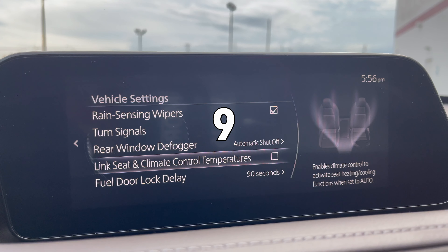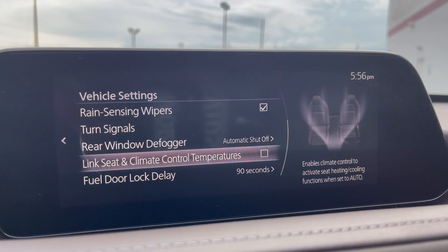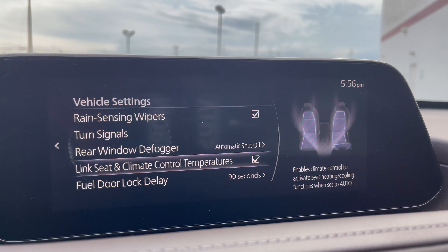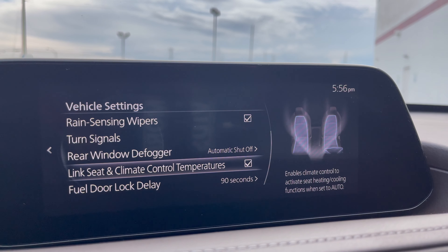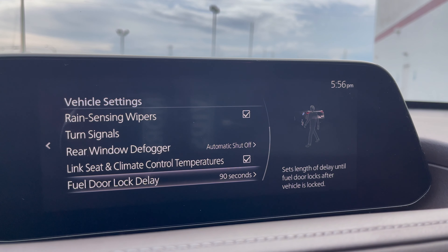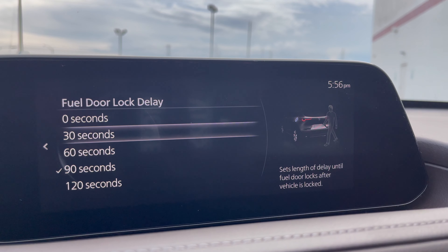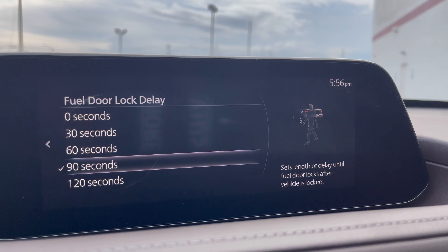In vehicle settings, you can link the seat and climate control temperatures. In the CX-30 with heated seats, if you have the heat on and crank the car, it will turn the heated seats on as well. Also, you have a fuel door lock delay — up to 120 seconds from when you turn the car off and lock the car to when the fuel door locks.